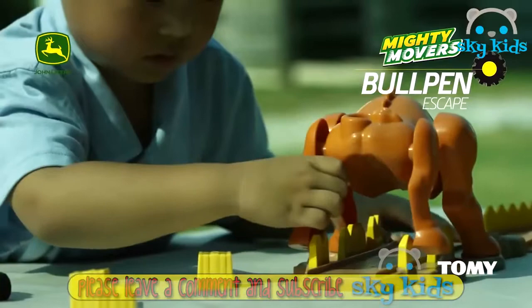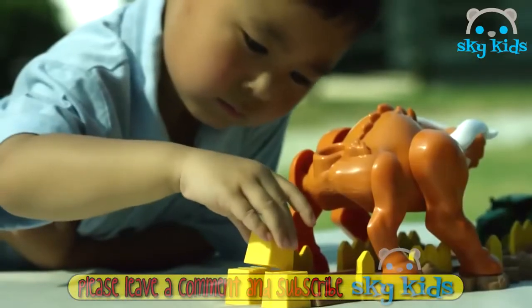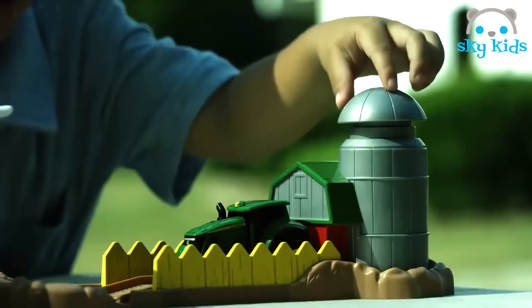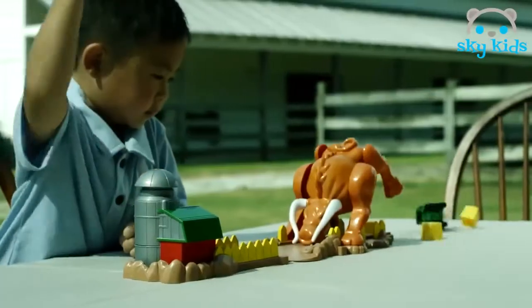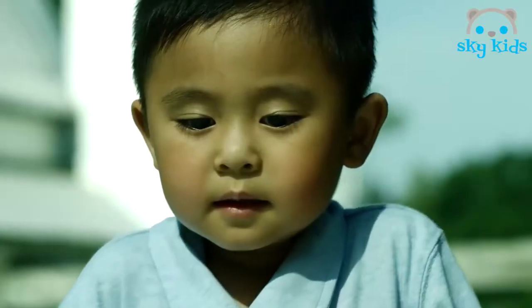Are you fast enough to escape the bull? Set the bull and place your tractor in launch position. Push the silo to launch your Mighty Movers tractor and challenge the bull. Stay on track to escape the bull and crash through the hay bales. Be careful — miss the track and you'll get the horns!